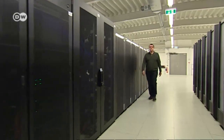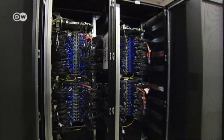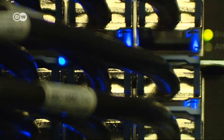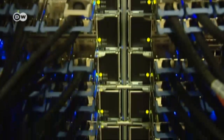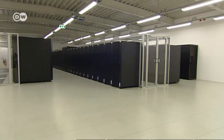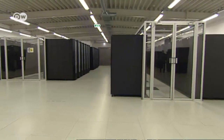This model could never be calculated by the human brain. It requires a supercomputer like Blizzard at the German Climate Computing Center. Blizzard carries out over 150 trillion calculations per second. This is basically the laboratory where climate researchers can do their experiments, with many computers linked together on an extremely high-powered network so they can all work together on a problem.